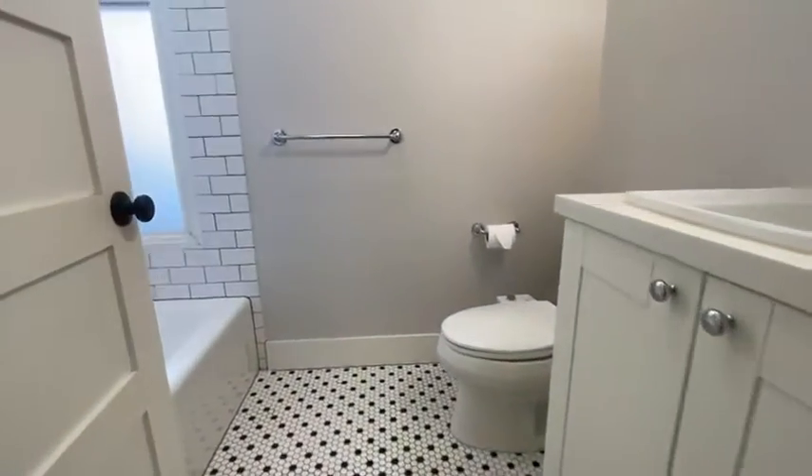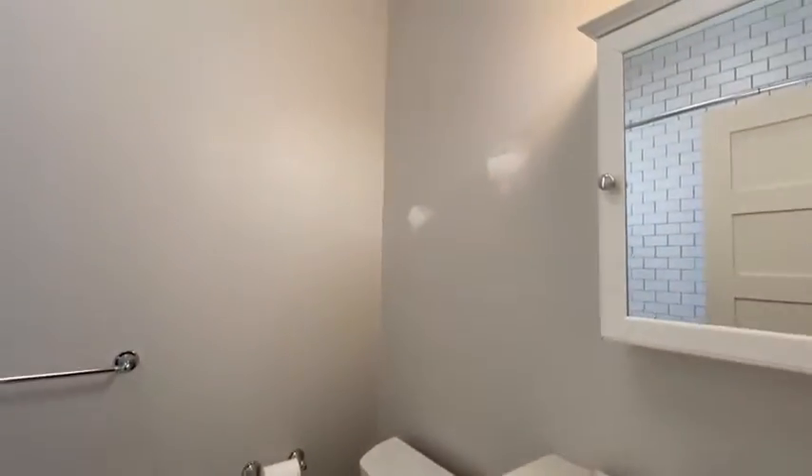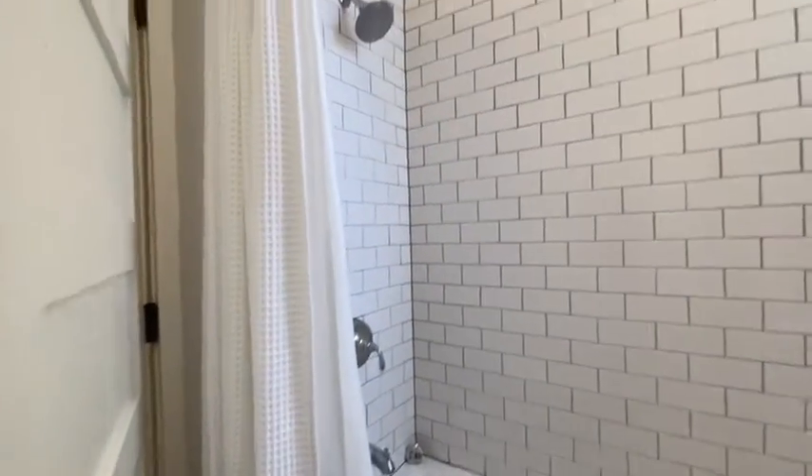There is a second full bath with tub and shower and medicine cabinet — nicely renovated and immaculate.